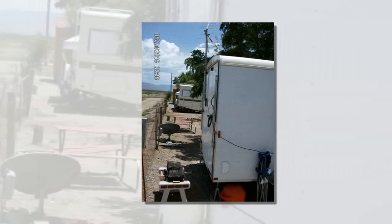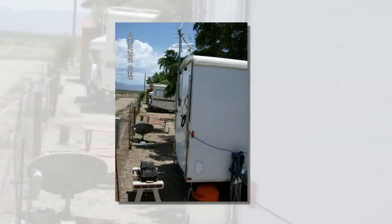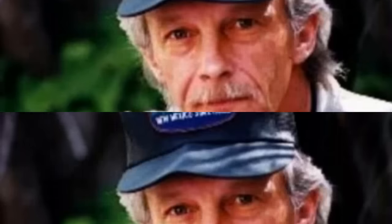I just found some larger windows at an RV salvage yard that are 21.5x28.5 — they're sliders. As soon as they arrive I'll install them in place of the smaller 19x13 windows and I'll have more fresh air flow.